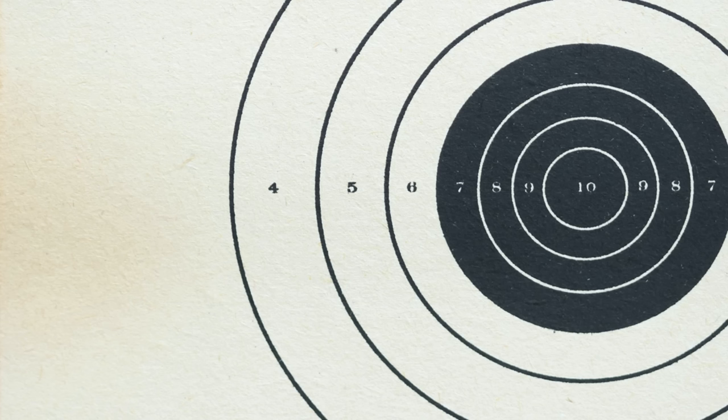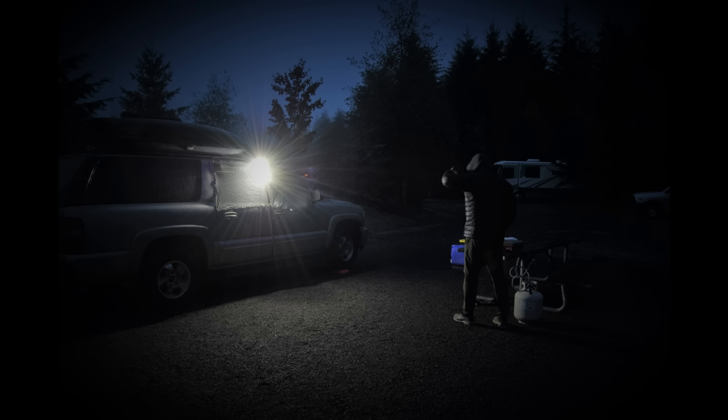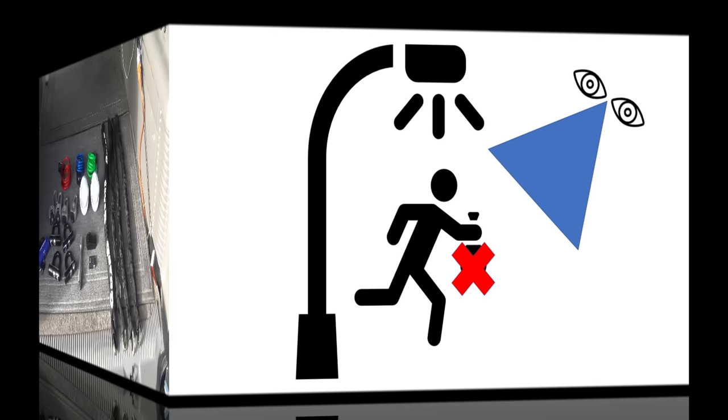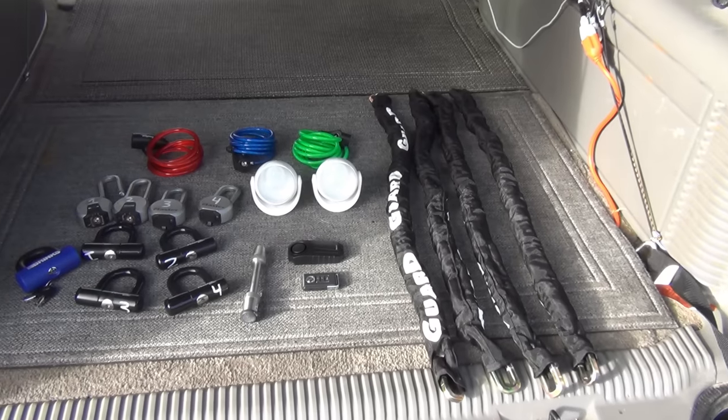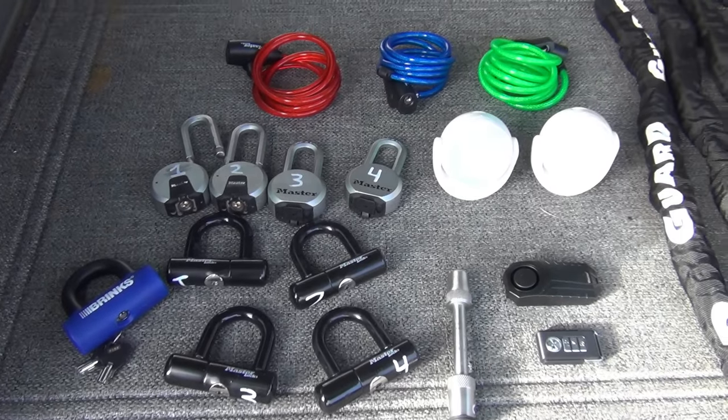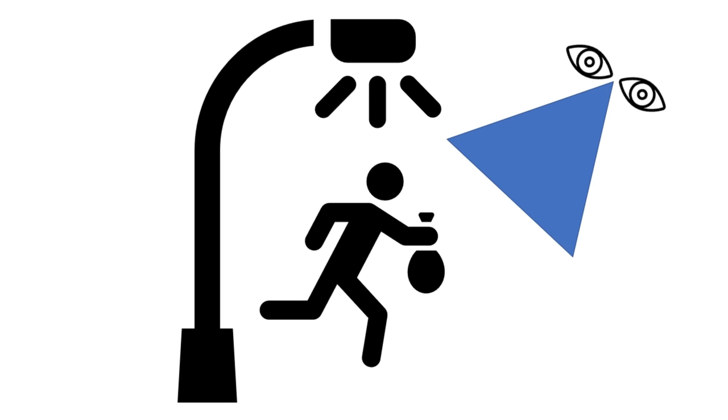However, thieves want an easy target, so the number one priority for campsite theft prevention is to turn your bullseye into a difficult target to hit, which will increase your chances of them moving on to an easier target. Thieves also do not want to be seen while in the act of a crime, so the second priority for campsite theft prevention is to increase the likelihood they will be seen, which should result in them fleeing without any of your stuff. Here is my theft prevention toolkit. I will take you through how I deploy all of this, and I will start with the tools I use to increase the chances a thief will be seen.